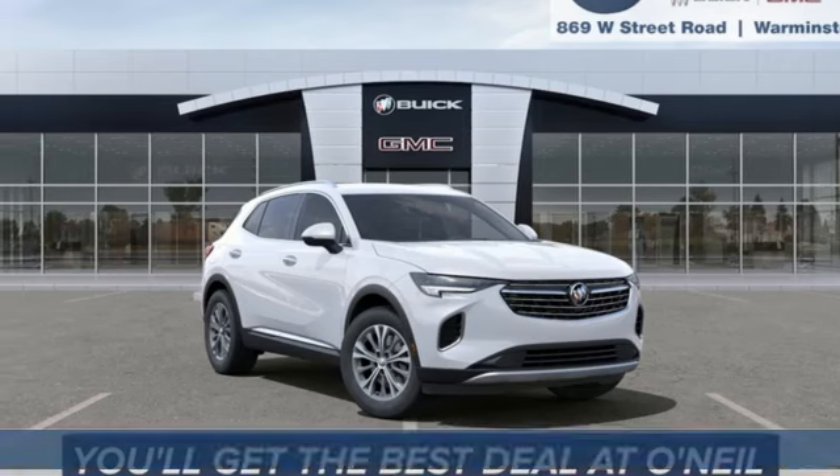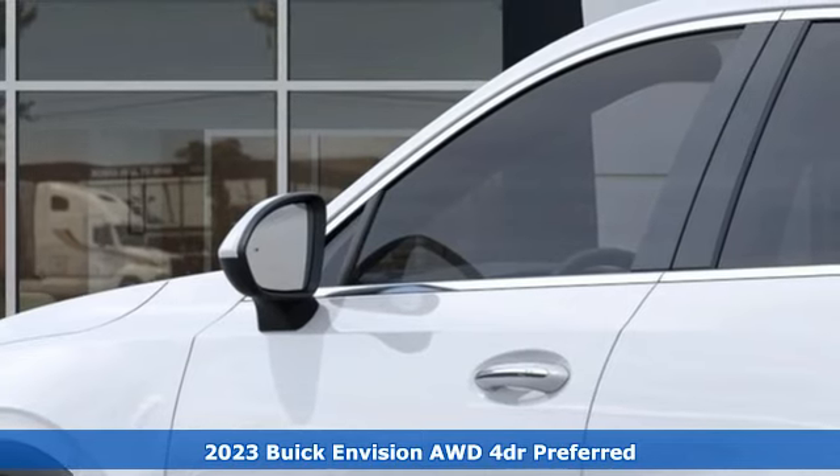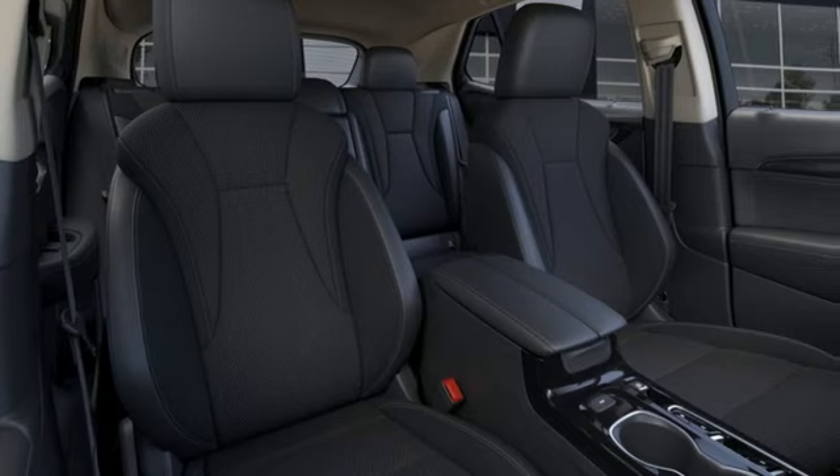Here's a 2023 Buick Envision. In a Buick, you get innovative technology and sophisticated design for the real world. It's equipped for all your driving needs and wants.